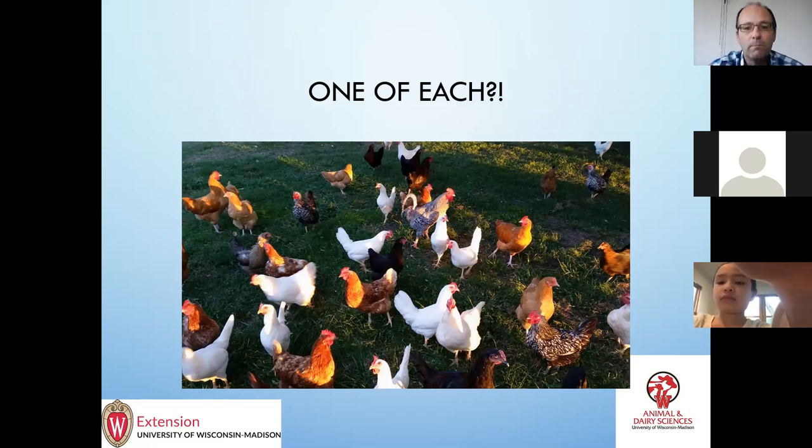Generally they do fine. If there's a real size disparity you might have some issues — if you have little bantams and big chicks you might see some problems. The only other problem I've seen is if you had a whole bunch of one color and then one or two of another color you might see some issues with that. But if you've got a whole mix it usually works very well.